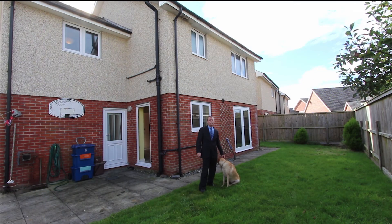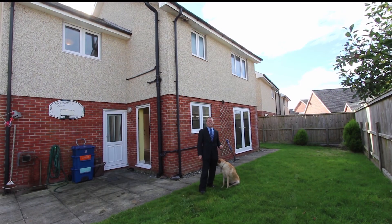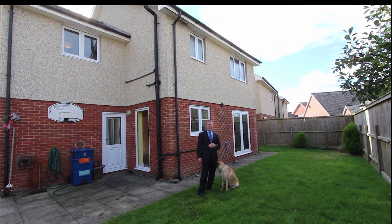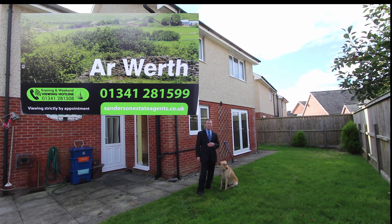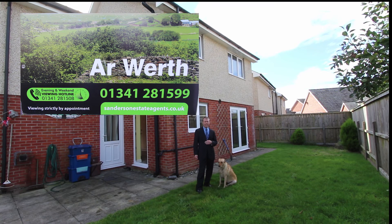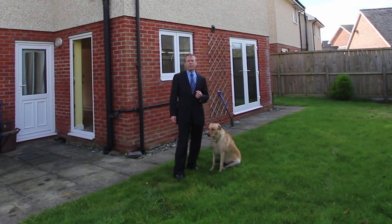So that was 44 Cae Gwastad in Harlech. I'd be interested to hear from you, so you can let me know what you think of the property, and if you'd like to come and have a look yourself please give me a call on the usual number which is 01341 281599. If you know anybody else who's selling in Snowdonia and you like these videos please recommend me to them. I'd be glad to hear from them, and in the meantime I've made a short video all about Harlech as well, and there's a link to it in a few seconds.